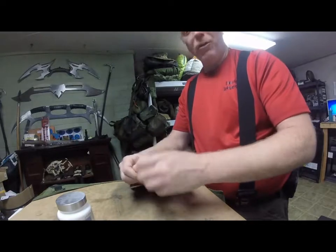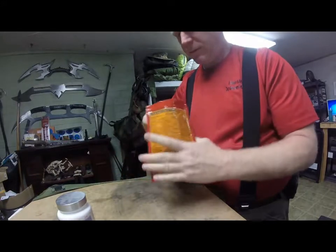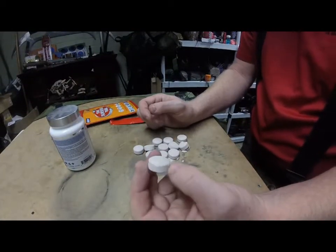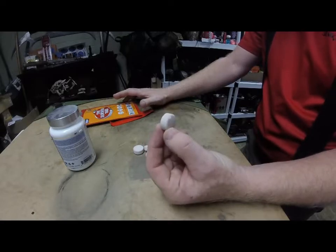Let's open this up, because I am in no way saving this for a survival situation — I'll bring a Cliff bar with me or something. Alright, so these little tabs. There are 12 of them at 240 calories total, so about 20 calories each — about the amount of calories in a jelly bean.